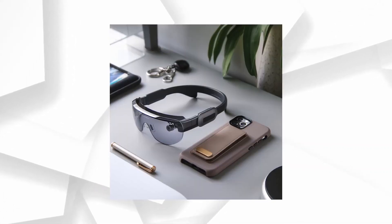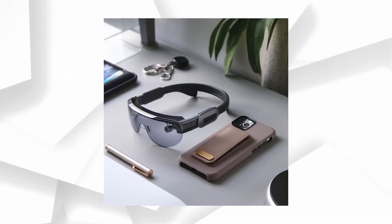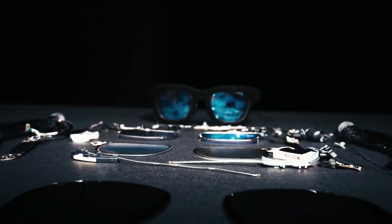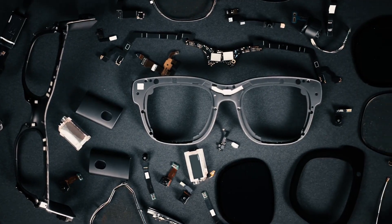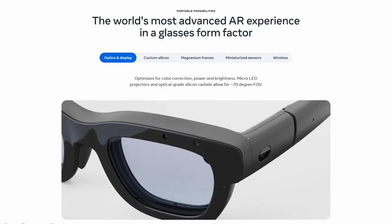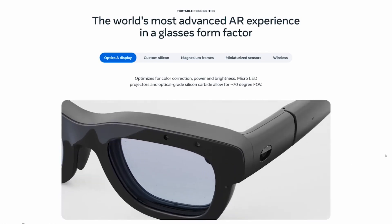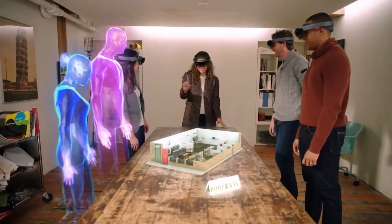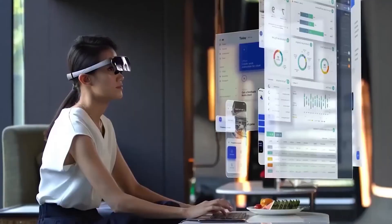Combined with voice AI integration, this transforms the glasses into a true personal assistant — helping with tasks, answering questions, and even translating conversations in real time. Imagine being able to control your digital environment with just a flick of your fingers, or using voice commands for more complex tasks. I believe Meta has nailed the balance between powerful functionality and user-friendly design, making it easy to interact with your tech in any situation, whether you're at home or in a crowded public space.